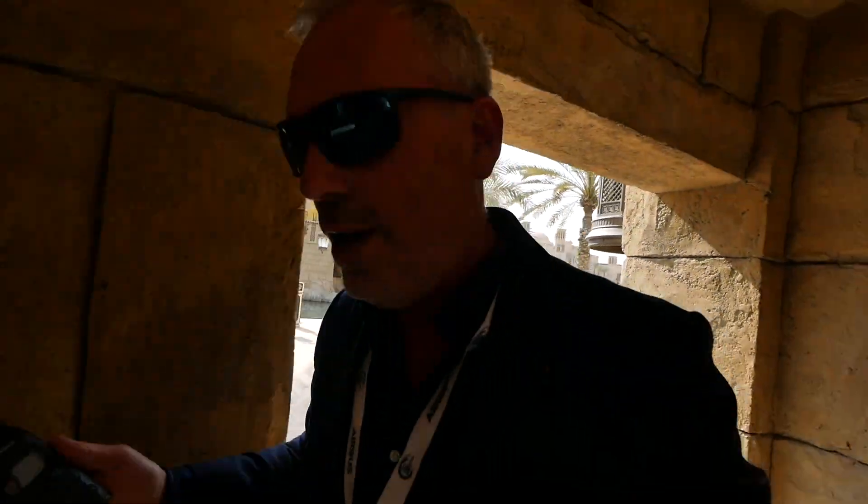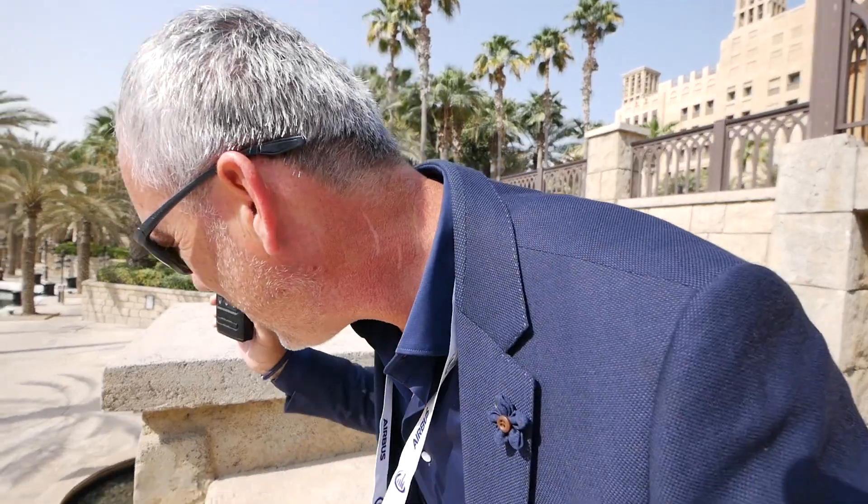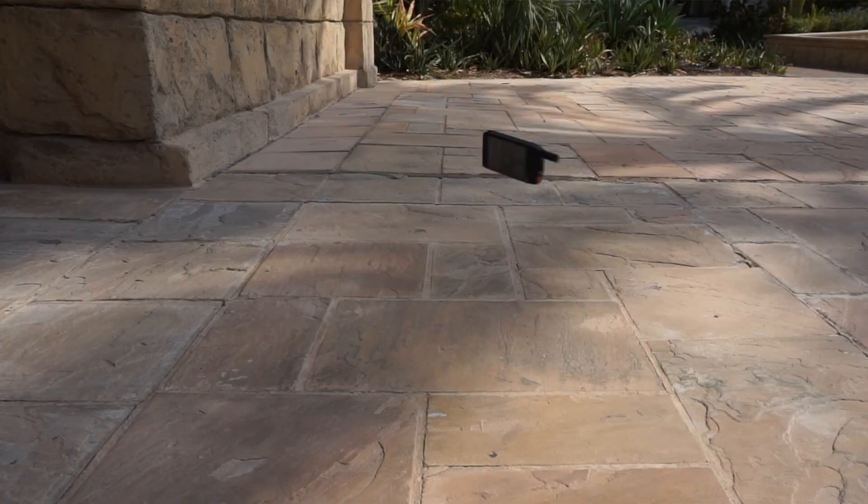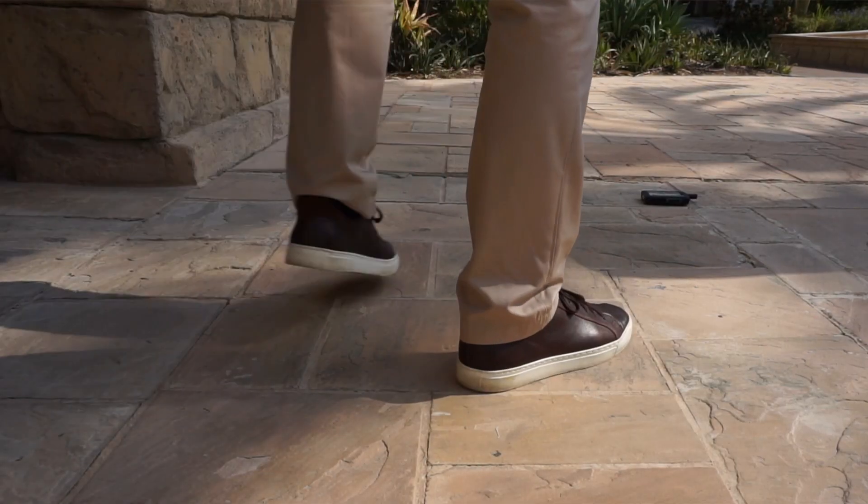I can't guarantee that we won't end up with a scratch, but let's do it. This is the height — okay guys, are you ready? I'm going to do it. Oops — that was really a splash. Take a look.